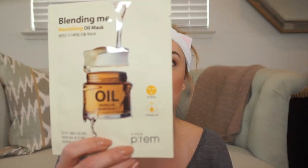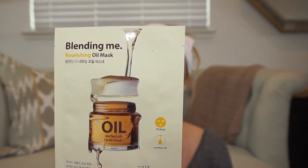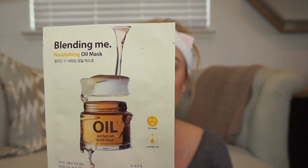You guys asked me about sheet masks too. I love this one — it's called the Blending Me Nourishing Oil Mask. I bought three of these and this is the last one I have. It's by a company called Make P:rem, another Korean beauty brand. It's one whole bottle of oil nourishing new concept oil mask — it's just going to give you the hydration you're looking for. An oil-infused mask — that's my jam.